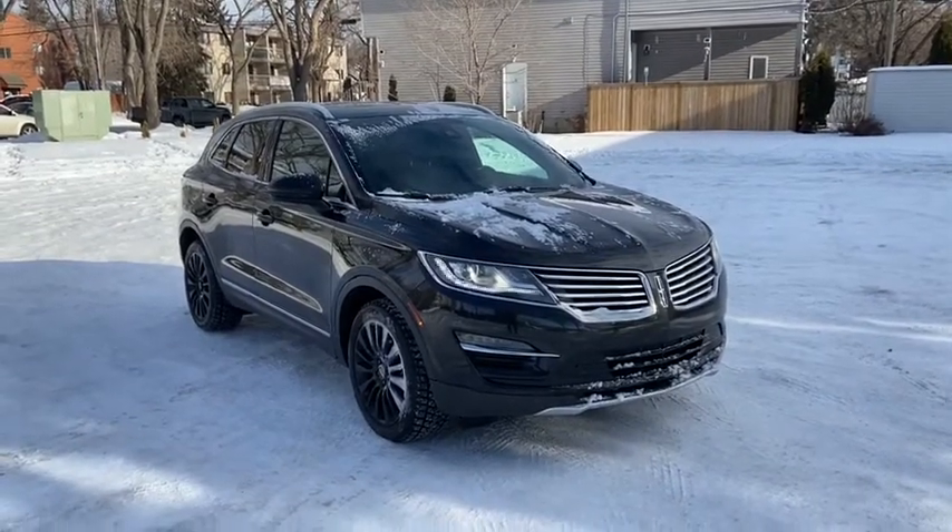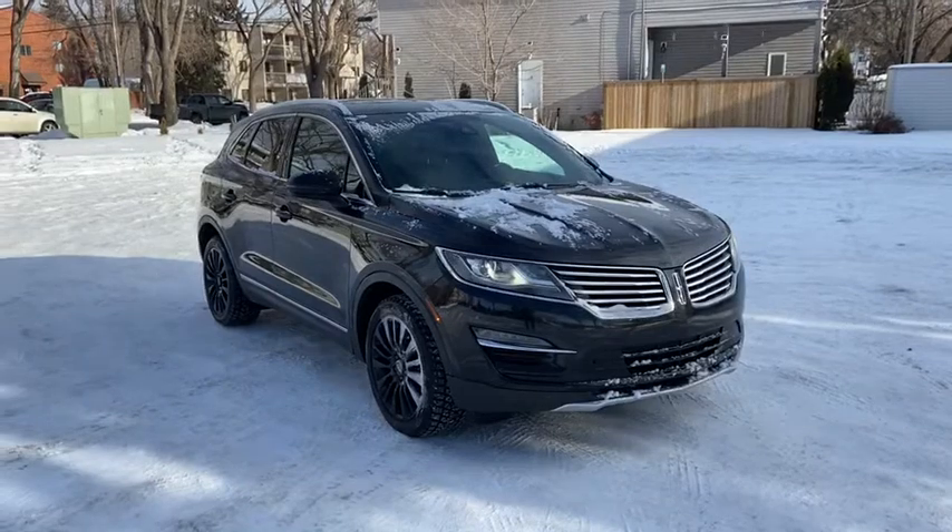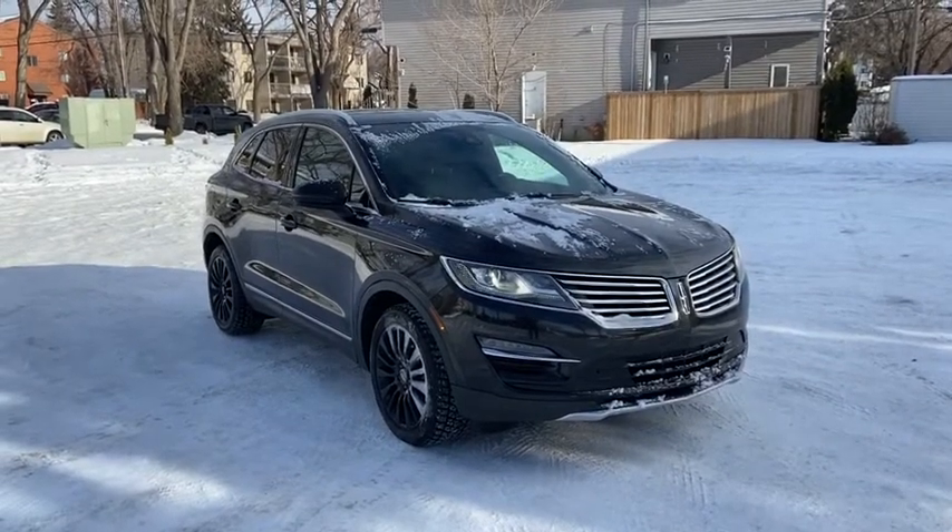Hey, it's Lindsay again at Waterloo Ford Lincoln. Today I'm showing you this 2015 Lincoln MKC Reserve in black.